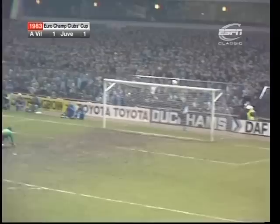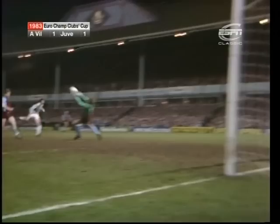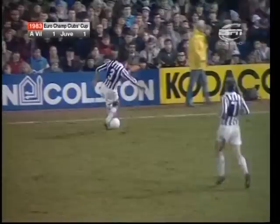Still no sign of movement on the Villa bench, and here's Rossi! He's pushed onto the far post, and Villa escaped. They went to sleep then — Villa seemed to go to sleep from the free kick. This was hit very hard by Rossi, and the parry took it up onto the woodwork and away.